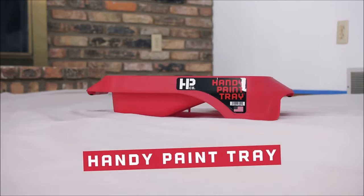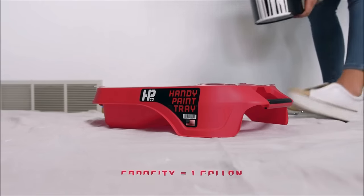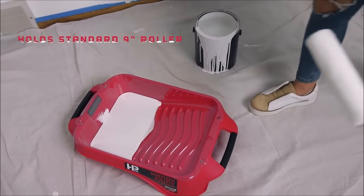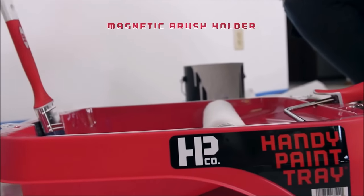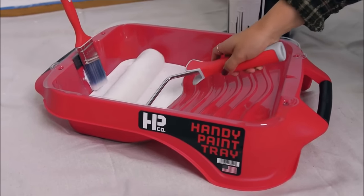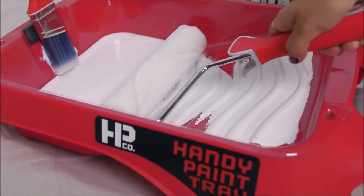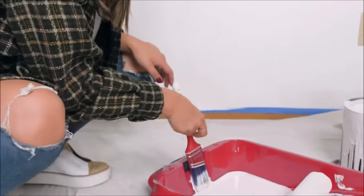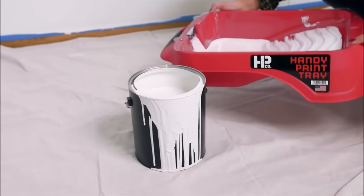Number 4. Introducing the Handy Paint Tray, priced at $11.98, your innovative solution for brush and roller painting. This well-designed tray is a game-changer for both professionals and DIY painters, offering a hassle-free and efficient painting experience. With the capacity to hold up to a full gallon of paint or stain, the Handy Paint Tray boasts a unique design that sets it apart. Sturdy handles on both ends make it easy to carry and maneuver, and the integrated magnetic brush holder ensures that your brush stays in place when not in use.